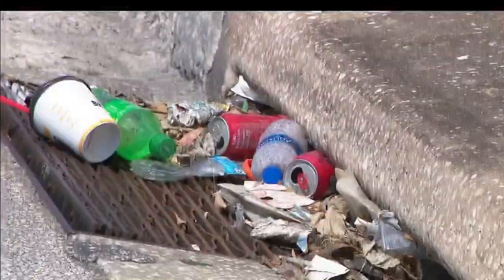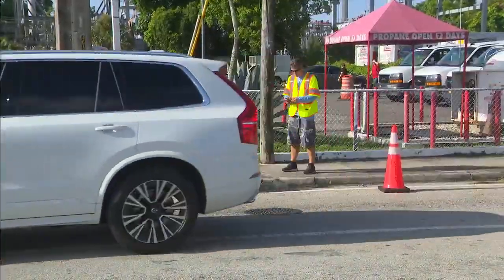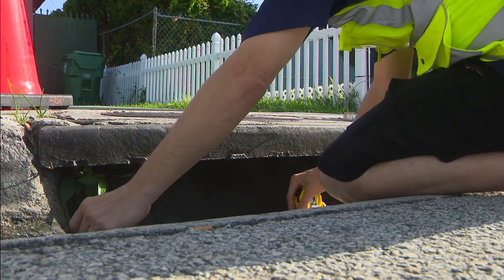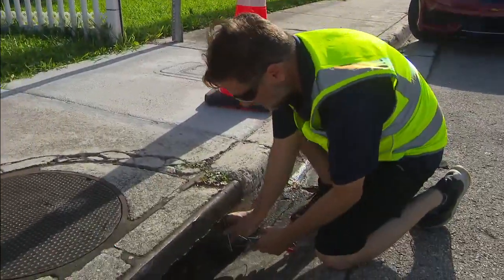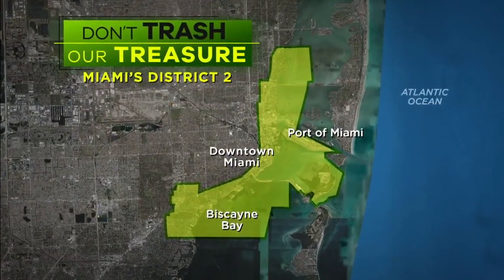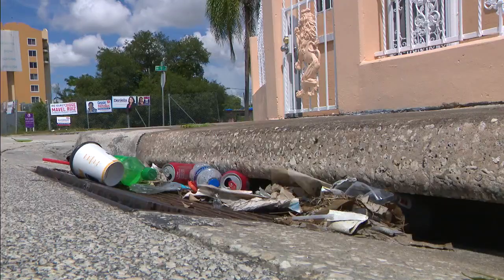We have 28,000 catch basins in the city, and every single one of them is contributing to the problem by allowing nutrients and debris to get into Biscayne Bay. The open inlets along Southwest 16th Street and 27th Avenue were being measured for the custom screens. It'll take four to six weeks to manufacture them — 200 screens for each of Miami's five districts, with the first batch to be installed in District 2, downtown Miami and the Biscayne Bay Corridor.